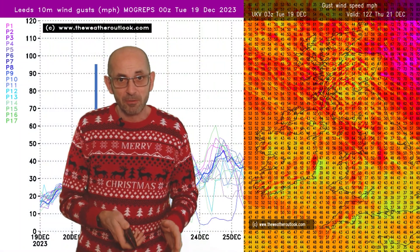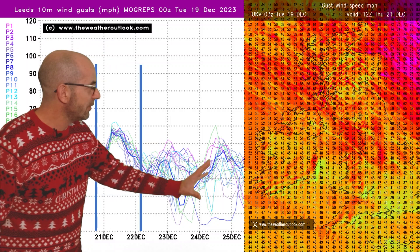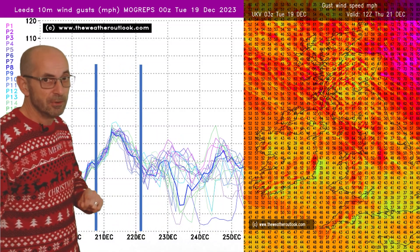Winds are going to be a big factor as well for the first week. The chart on the left shows maximum gusts from the Mogreps G model for Leeds. The key period is going to be the 21st of December — gusts up to around 55–60 miles per hour is what most of the individual runs are going for. On the right, it's 12 GMT Thursday the 21st, the overview across the UK as a whole using data from the deterministic high-resolution UKV model. Strongest winds are likely to be in the northern half of the UK and there could well be some disruption. Looking a little beyond Thursday, there's quite a big spread on the Leeds ensemble plot, but the main period to focus on appears to be Thursday the 21st.